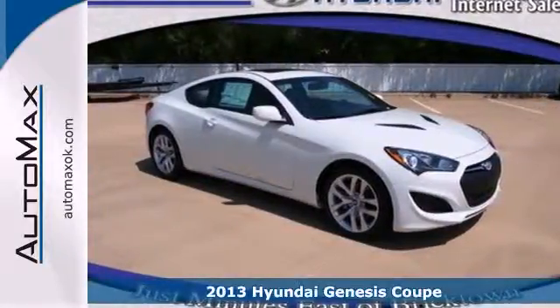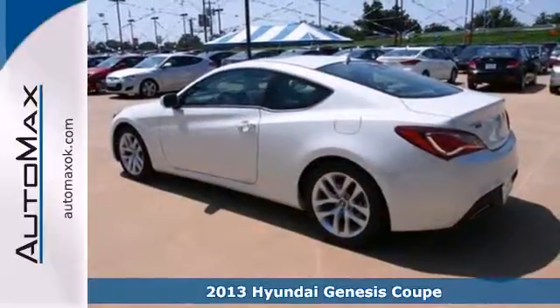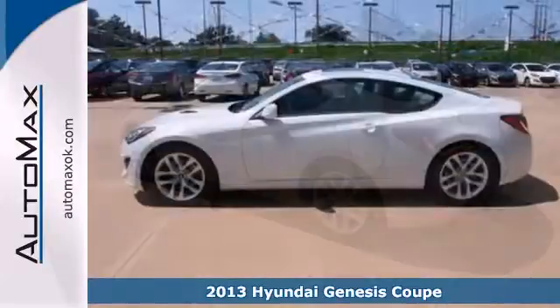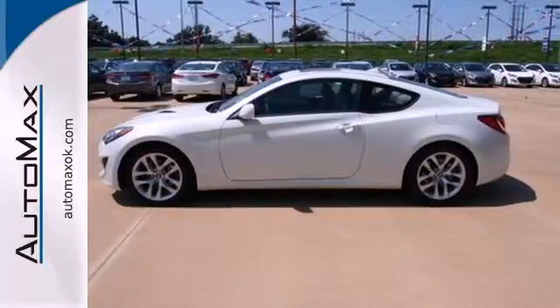It's a 2013 Hyundai Genesis Coupe. As Hyundai's sports car entry, this is a vehicle that does a lot of things right. You'll get settled in with a bevy of controls and a dashboard layout that just makes sense.